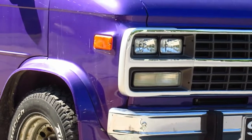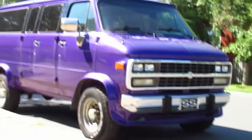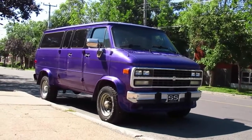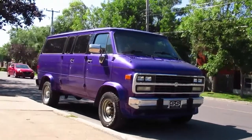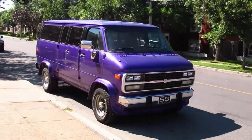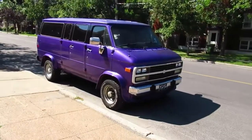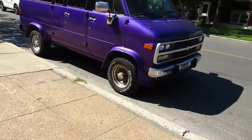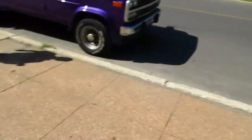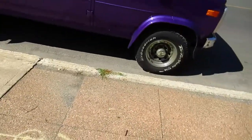Greetings fellow van lovers and old vehicle enthusiasts like myself. Look what I stumbled upon here — that is one beautiful paint job. Definitely not an original GM color, that's for sure. From far away, being as blind as I am, I actually thought it was a Chevy Beauville I filmed in my area about a month and a half ago — it was two-tone blue. But that is a sweet rig.